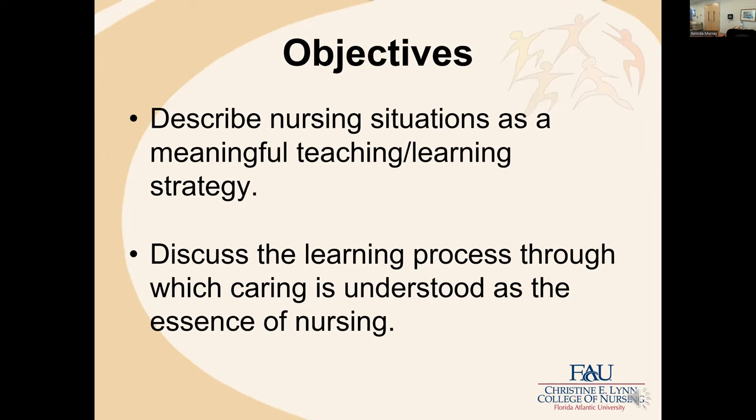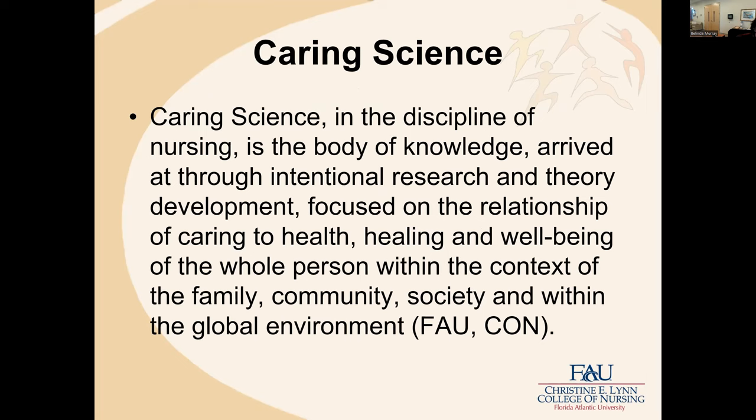We'll discuss nursing situations as a meaningful teaching-learning strategy, and also discuss the learning process through which caring is understood as the essence of nursing. It's always good to start with our college's definition of caring science: caring science in the discipline of nursing is the body of knowledge arrived at through intentional research and theory development focused on the relationship of caring to health, healing, and well-being of the whole person within the context of the family, community, society, and within the global environment.